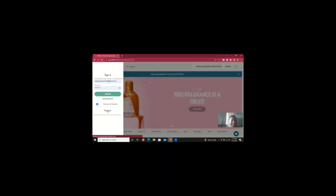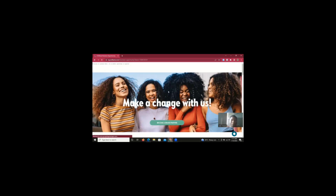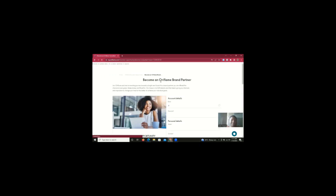Clicking register takes you to another page where you get started to input your details. When you come here, you'll see 'Make a Change With Us — Become a Brand Partner.' You can see my cursor is on the 'Become a Brand Partner' link. When you click on it, it will bring you to the page where you're going to input your details.